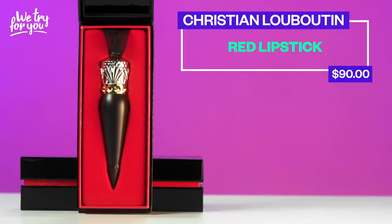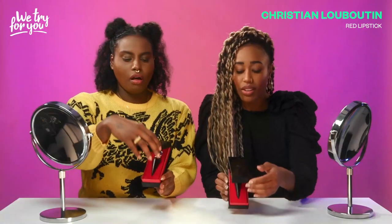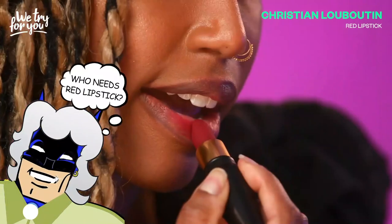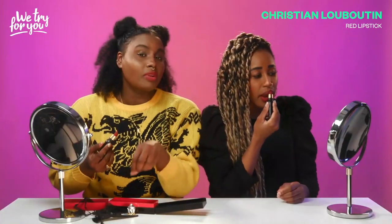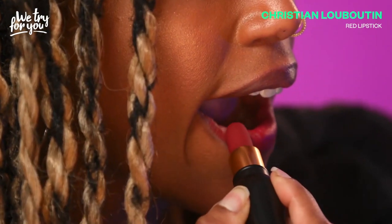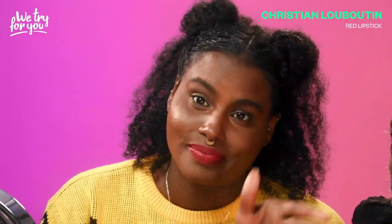Last but not least from the brand that brought you red bottoms — we have the Christian Louboutin red lipstick, $90. I have too many student loans to even be touching this right now. That's more than my phone bill. Oh my, what? What am I looking at? It looks less like a lipstick and more like something that might be used for adult fun. It even comes with a little organza sachet. This looks exactly like the Pat McGrath — we've seen this before. This smells like old ladies. The application reminds me of the Pat McGrath. It does feel the same. It smells worse and you're paying for all the random bits and pieces that come with it — you're paying $50 more for this little sachet.